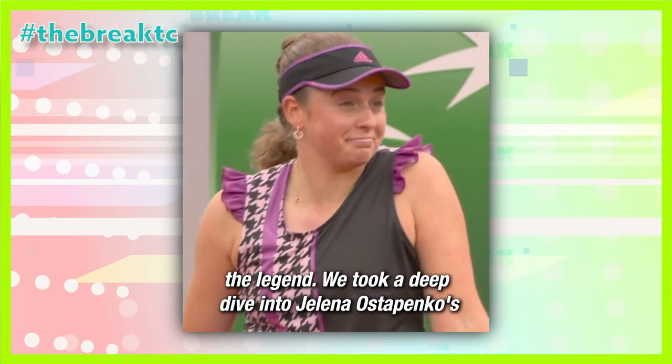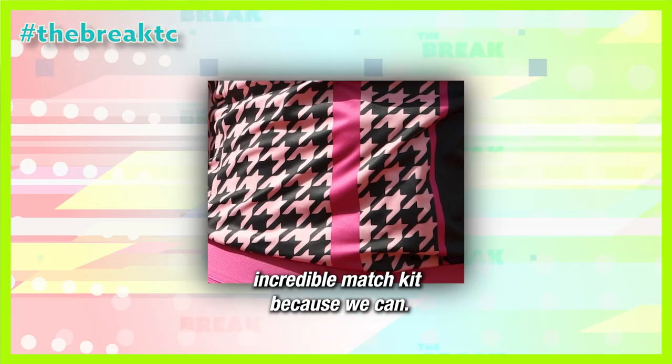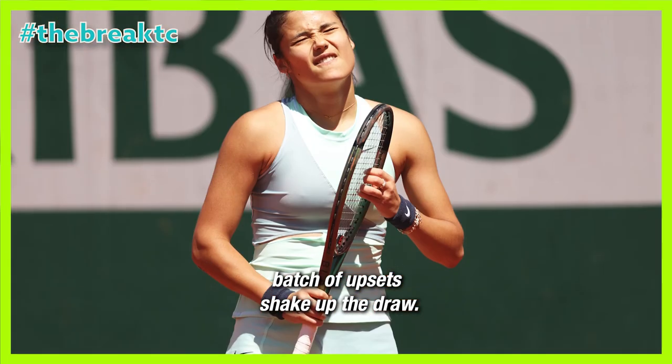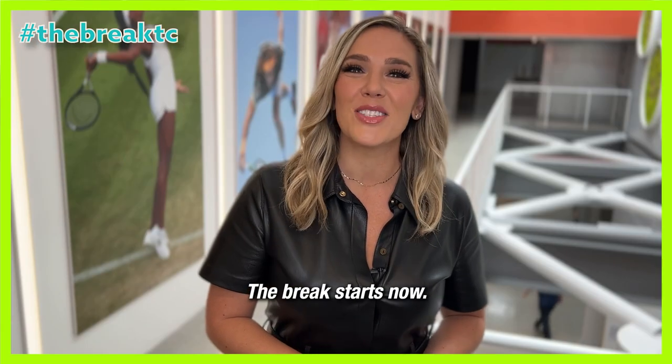The dress, the myth, the legend. We took a deep dive into Jelena Ostapenko's incredible match kit because we can. And in another batch of upsets shake up the draw, we have your comprehensive Roland Garros update. The break starts now.